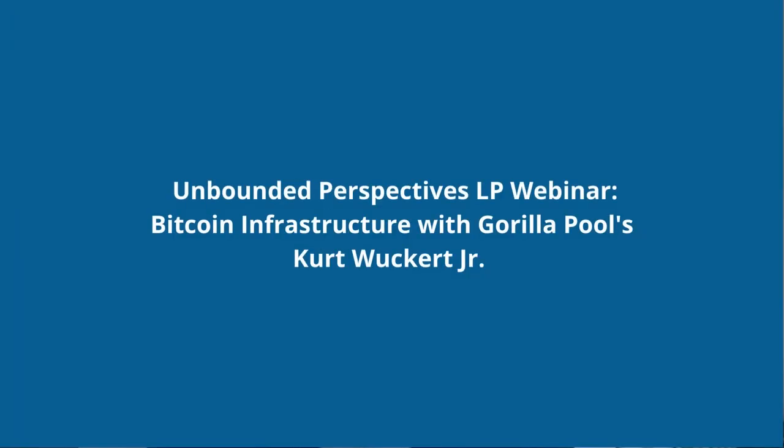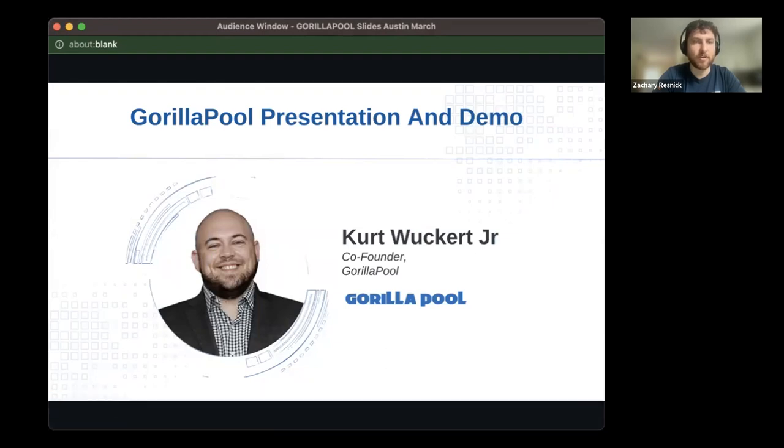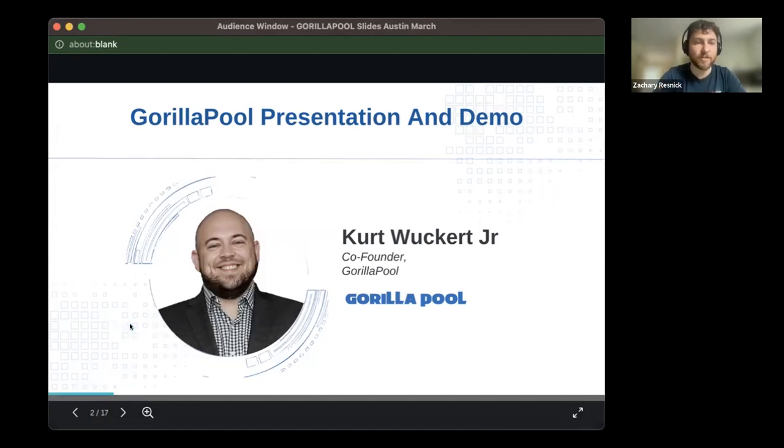This morning, we have the pleasure of having a Bitcoin historian, entrepreneur, and mining world record holder, Kurt Walker Jr., to share with us what he's building at Gorilla Pool. Welcome to the webinar today.